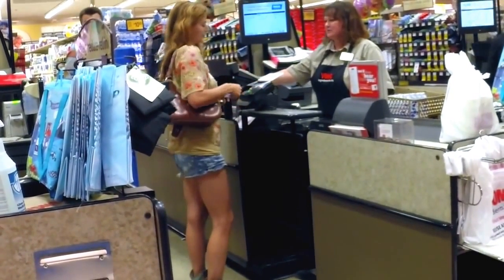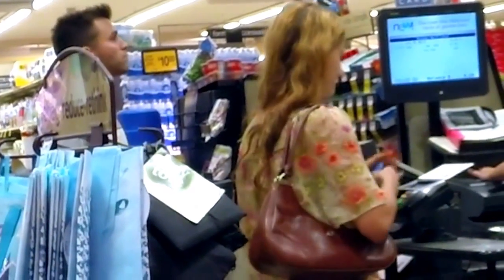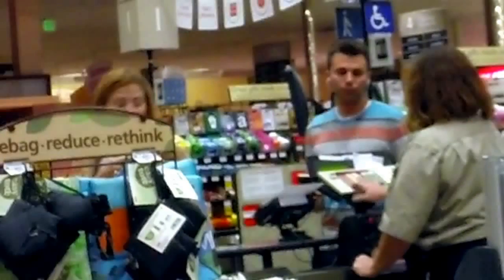She just swiped her ATM card and she's inputting the pin, which is the last thing you do before you finish your transaction. Then I step up to make my purchase. So that was it — if you missed it, let me play that last part over again.